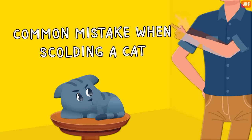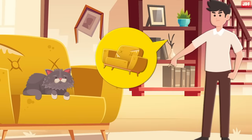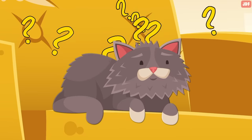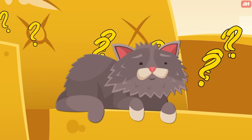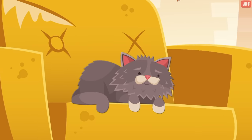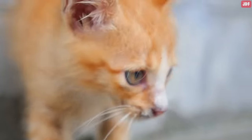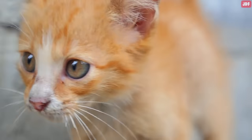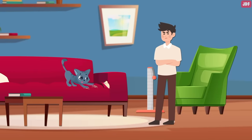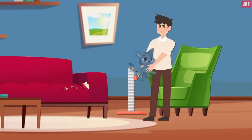A common mistake when scolding a cat is doing so long after any wrongdoing — this doesn't make any sense to them. Cats aren't able to associate something that happened minutes or hours ago with a current punishment. If you come home and notice your cat has pooped on the floor and scold them, your cat will have no idea why you are angry, which can lead to stress and fear. Instead, a timely response is key — if you catch your cat scratching your furniture and quickly intervene, they will get the message.